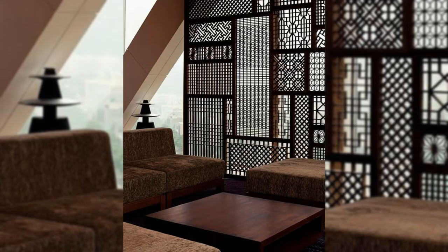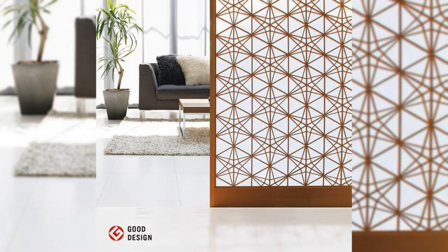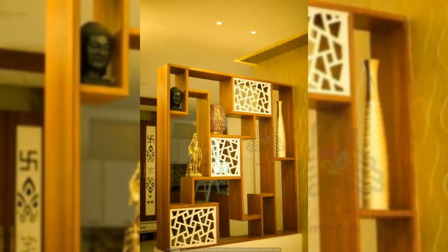3. Hang floating art. A floating art divider is sure going to make your space look aesthetic and work as a perfect partition.